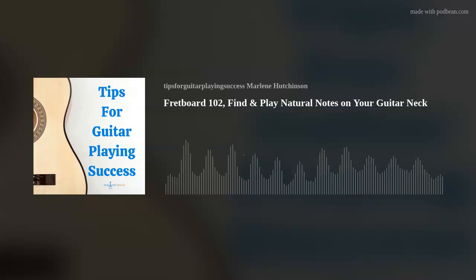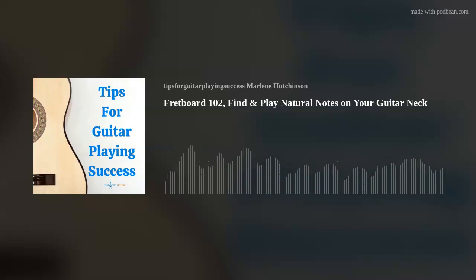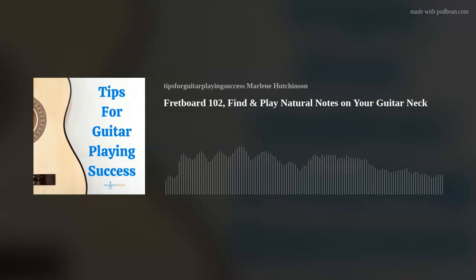Let's do string 5 natural notes. Playing the string open, you're playing an A. Fret 2, B. Fret 3, C. Fret 5, D. Fret 7, E. Fret 8, F. Fret 10, G. And fret 12, A again — one octave higher.